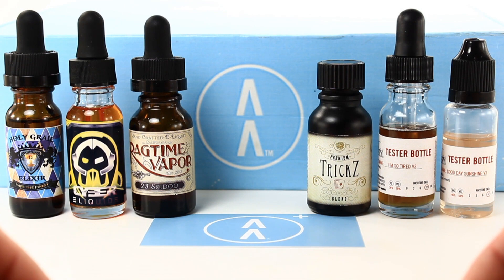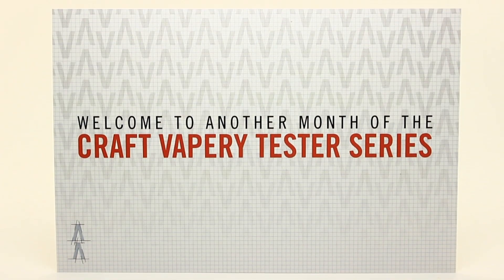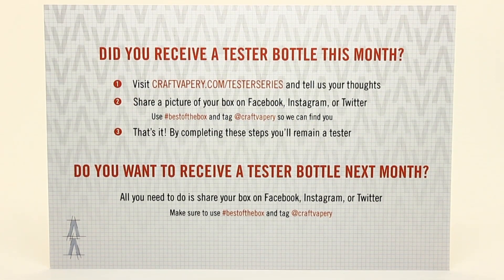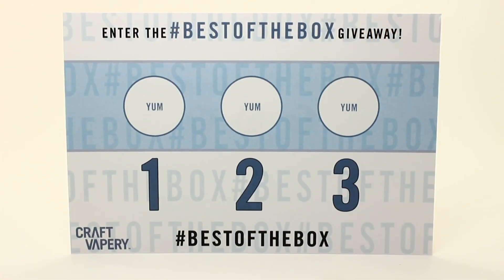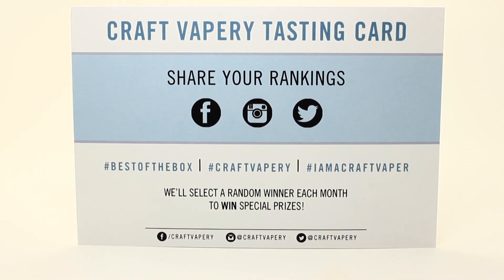Craft Vapery is a very cool service. Everyday premium e-liquids are born, but in a fast growing market it's easy to get buried under all the press. Subscription services like Craft Vapery give these flavors a chance to be vaped on a larger scale. I thoroughly enjoyed most of these flavors, so from one box I found new favorites. Craft Vapery also offers promo codes and the Best of the Box giveaway contest, where they select a random winner each month to win special prizes.